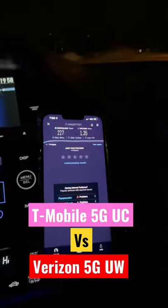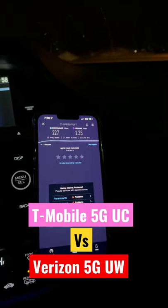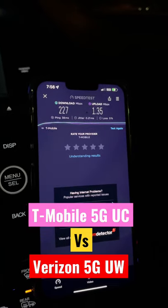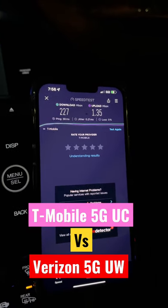This is a very cool test — you get both connections in the same place at the same time. Clearly the signal strength is better for Verizon, and that makes a huge difference in the uplink.